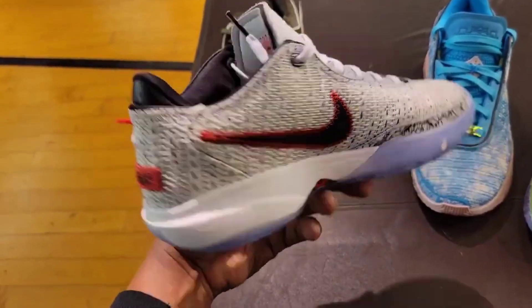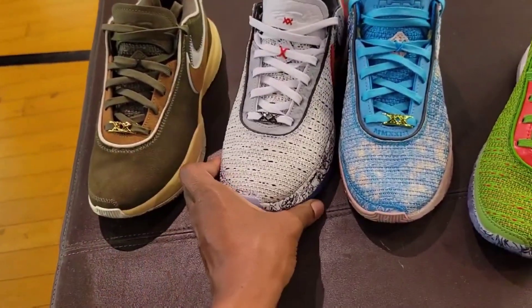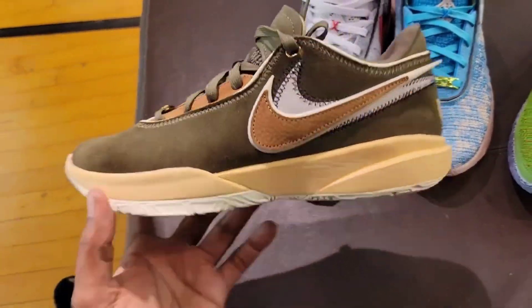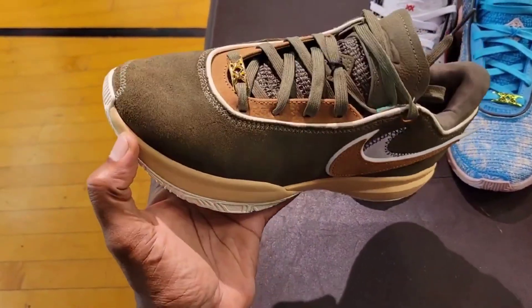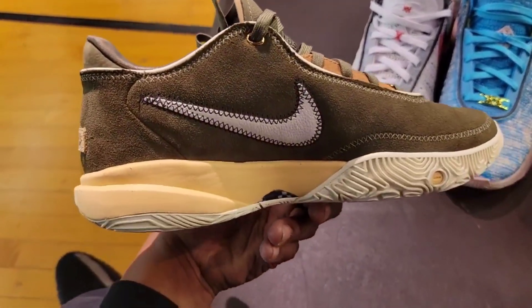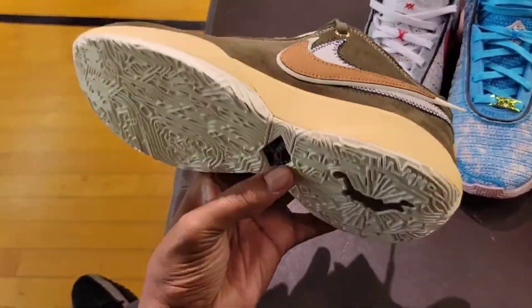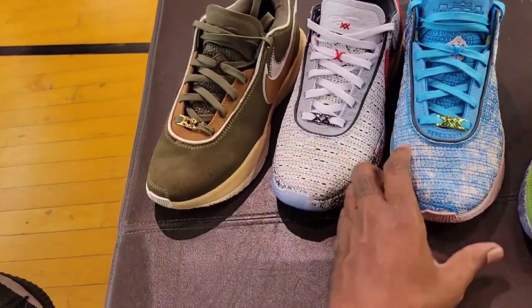Some people like translucent outsoles for hoop shoes, some people don't, but definitely for casual wear this is on point. The olive green is also a dope colorway for the LeBron 20 — one of the more sophisticated looks with the suede upper as opposed to the knit upper like the other previous three. I like this colorway and I'm looking forward to the Liverpool as well because it's all suede too. Definitely like a fall/winter vibe for me.